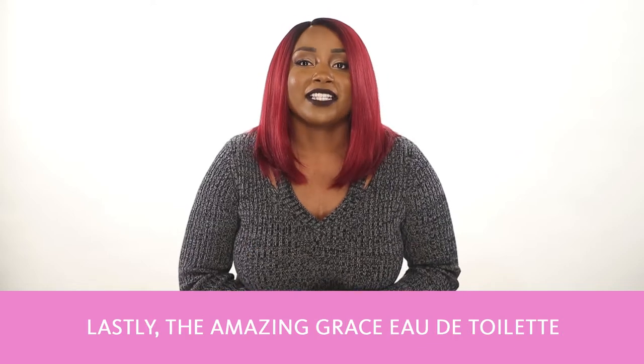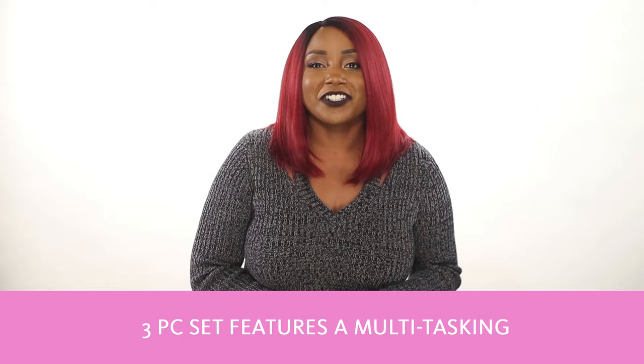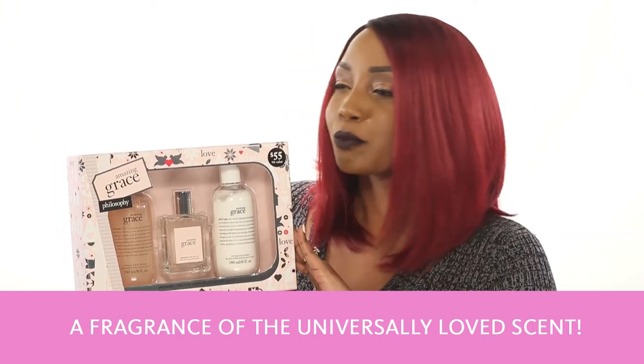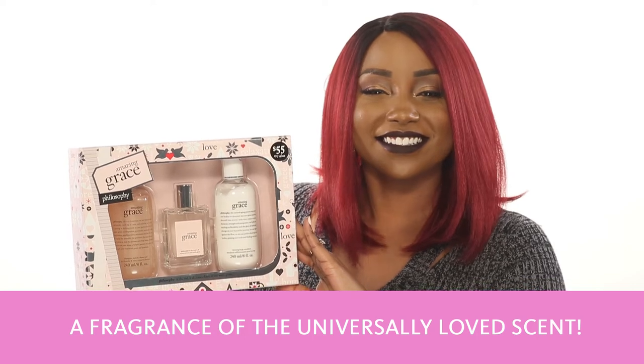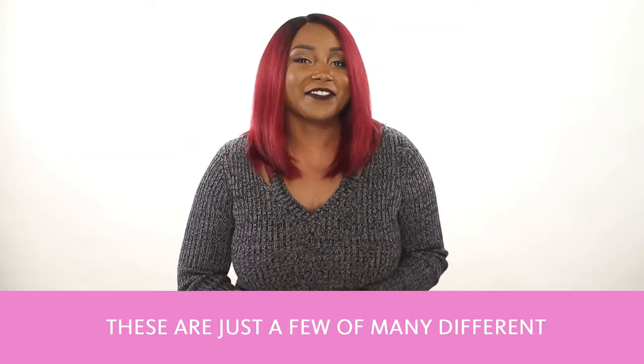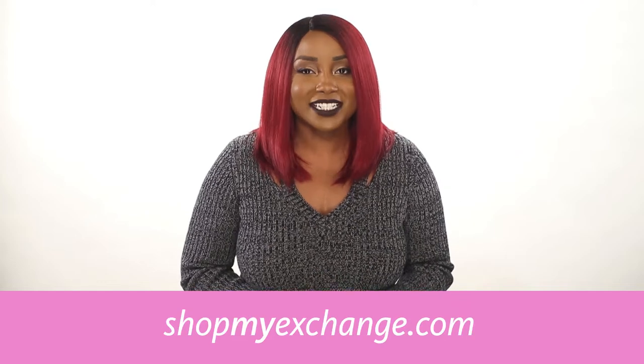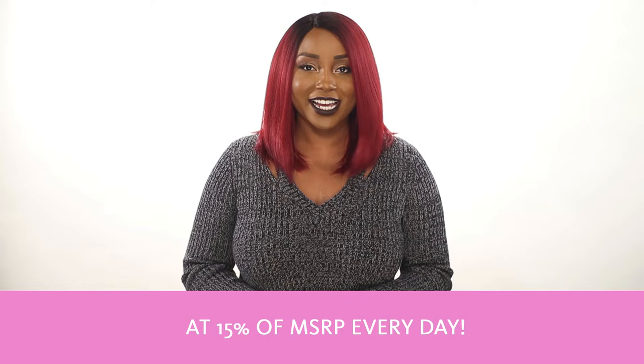Lastly, the Amazing Grace Eau de Toilette 3-Piece Set features a multi-tasking shampoo and shower gel, lotion, and a fragrance of the universally loved scent. These are just a few of many different gift sets from Philosophy available at your local exchange or at ShopMyExchange.com at 15% off MSRP every day.